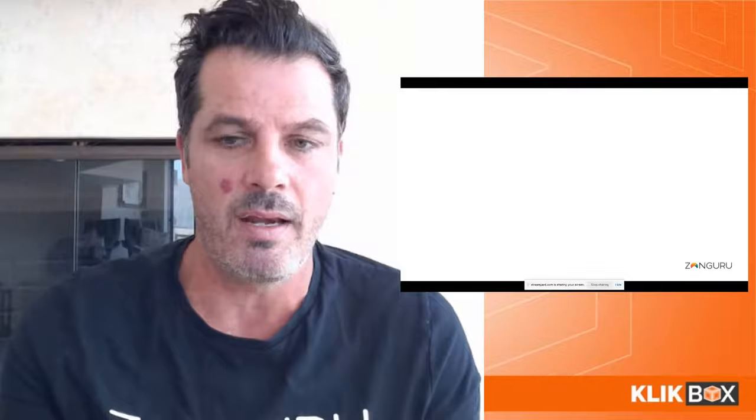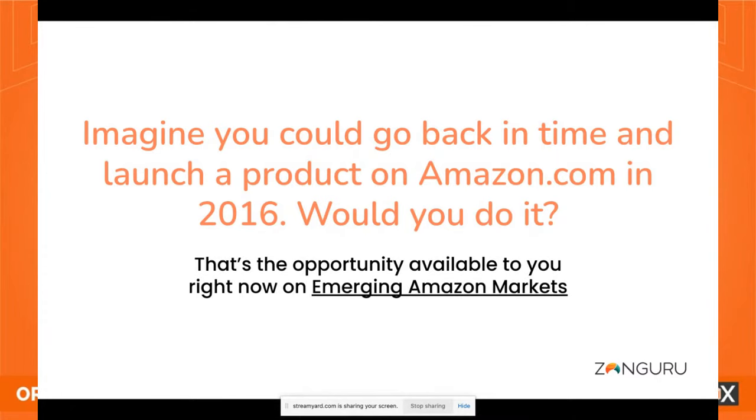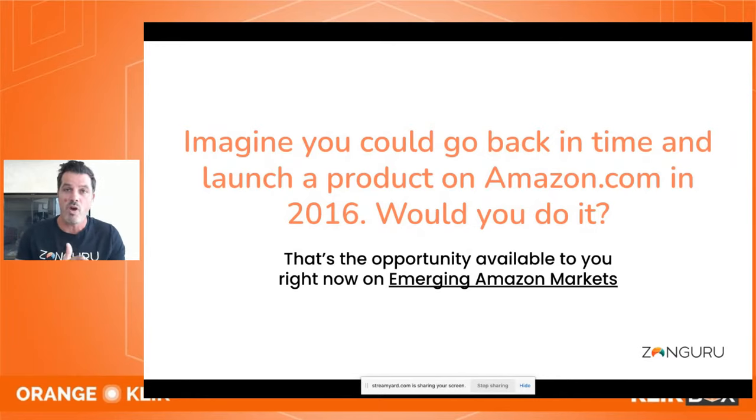That's the growth that's happened over seven years. The question I want you thinking about is: yes, there are opportunities on Amazon.com, but what are the other opportunities? If you can imagine going back to Amazon.com in 2016 and buying those gaming chairs — that opportunity is right now available on some of the emerging marketplaces. Amazon Australia, Amazon India, and some European countries like Italy and France are really becoming viable marketplaces, with exponential growth still ahead of them.